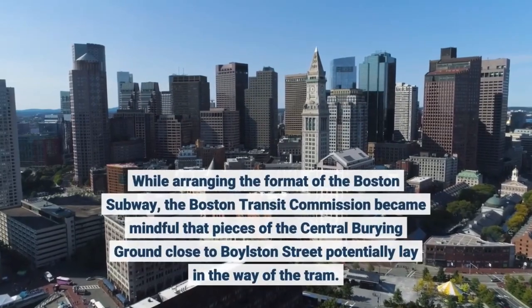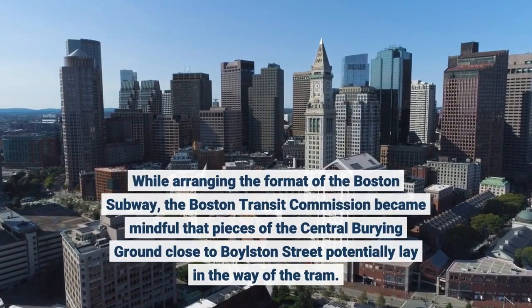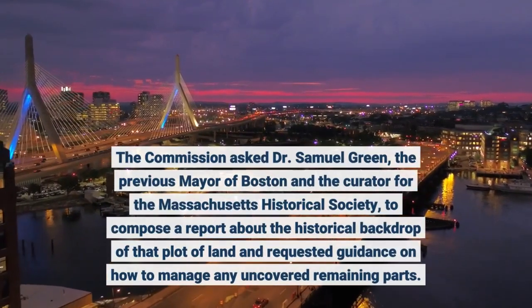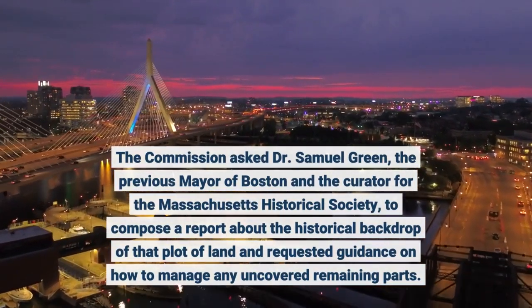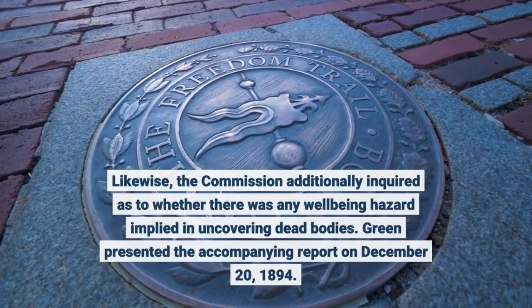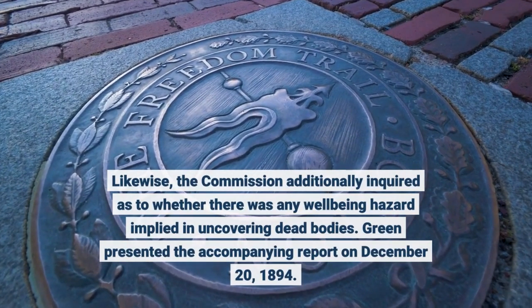While arranging the format of the Boston subway, the Boston Transit Commission became mindful that pieces of the central burying ground close to Boylston Street potentially lay in the way of the tram. The commission asked Dr. Samuel Green, the previous mayor of Boston and the curator for the Massachusetts Historical Society, to compose a report about the historical backdrop of that plot of land and requested guidance on how to manage any uncovered remaining parts. The commission additionally inquired as to whether there was any well-being hazard implied in uncovering dead bodies. Green presented the accompanying report on December 20, 1894.